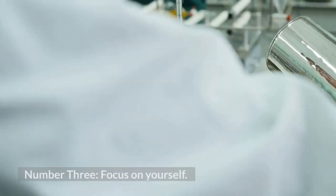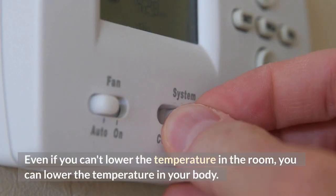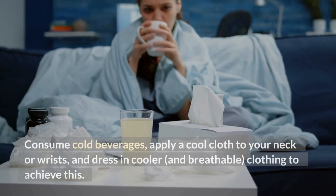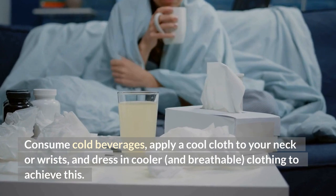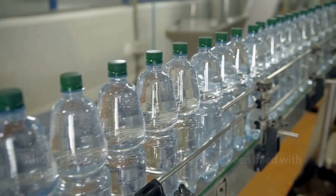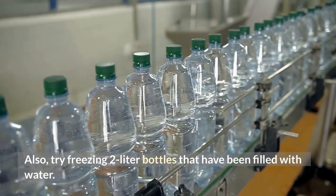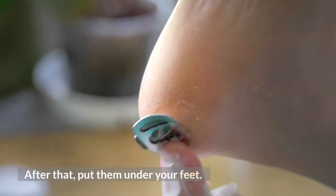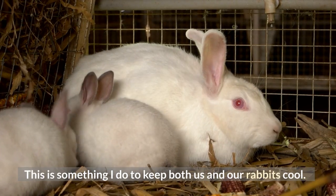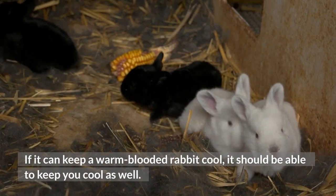Number 3: Focus on Yourself. Even if you can't lower the temperature in the room, you can lower the temperature in your body. Consume cold beverages, apply a cool cloth to your neck or wrists, and dress in cooler and breathable clothing to achieve this. Also, try freezing 2-liter bottles that have been filled with water, then put them under your feet. This is something I do to keep both us and our rabbits cool. If it can keep a warm-blooded rabbit cool, it should be able to keep you cool as well.